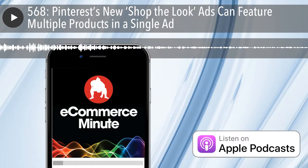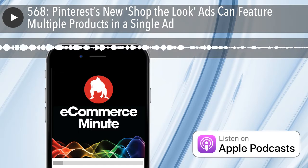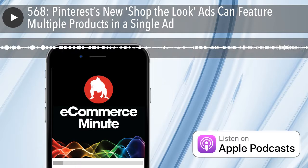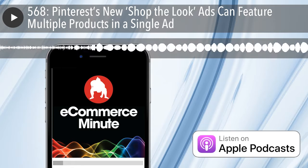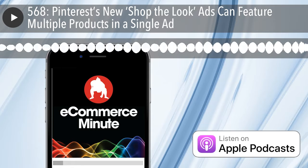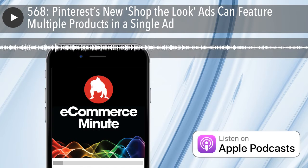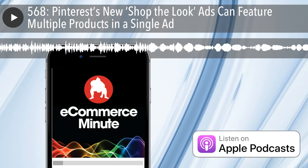Anchor is the free podcast app with creation tools that allow you to record and edit your podcast right from your phone or computer. And Anchor will distribute your podcast for you so it can be heard on all the platforms like Spotify, Apple Podcasts, and many more. You can make money from your podcast with no minimum listenership. It's everything you need to make a podcast in one place. So go right now, download the free Anchor app, or go to Anchor.FM to get started.